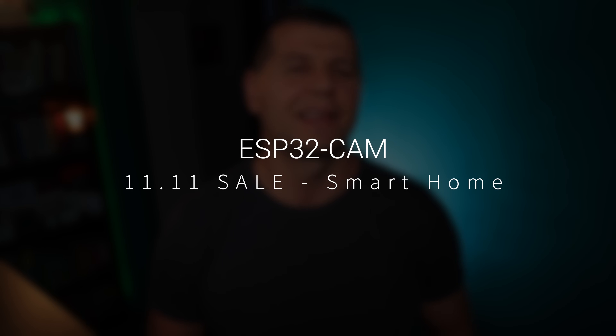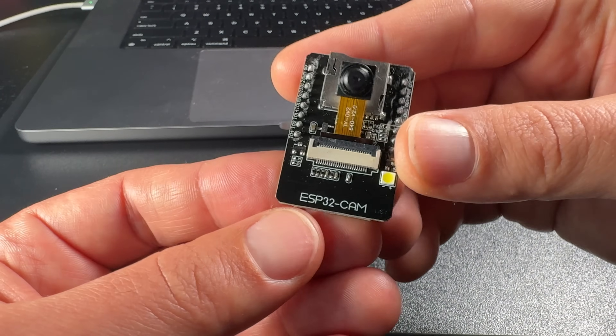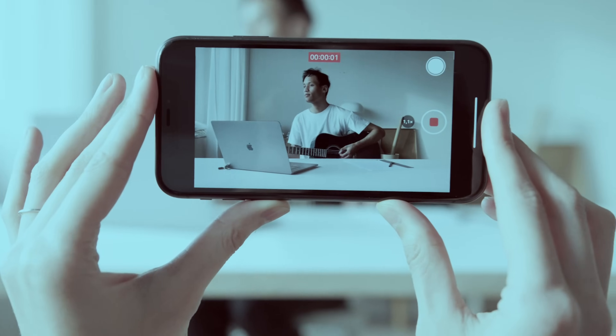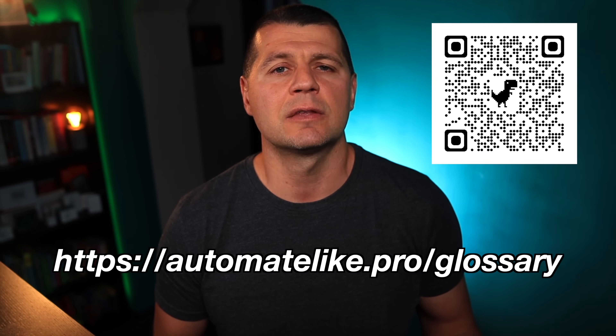The next item from my top 7 smart home gadgets ranking during AliExpress Singles Day is a smart camera board called the ESP32-CAM. This board can be found for around $5 and can be used to DIY a wireless live-streaming camera for Home Assistant. I show every step of that process in my video. Following those instructions, you can make one or a dozen such cameras yourself. The image quality can't compete with the latest iPhone, but it's decent enough for many purposes. If some smart home acronyms I use are unclear, I have a free PDF called the Smart Home Glossary available on my website.